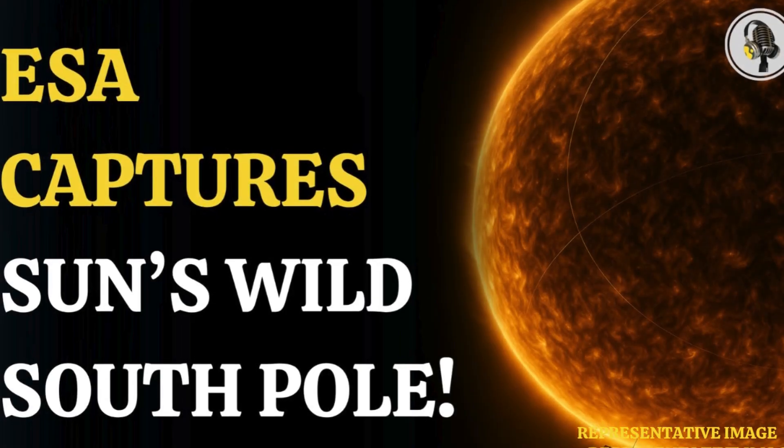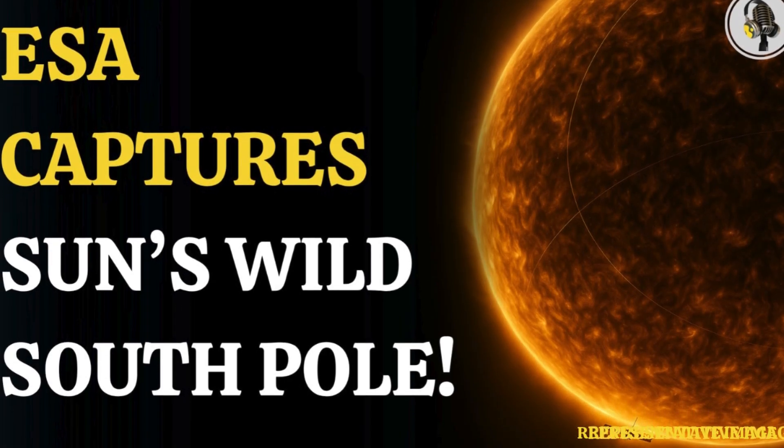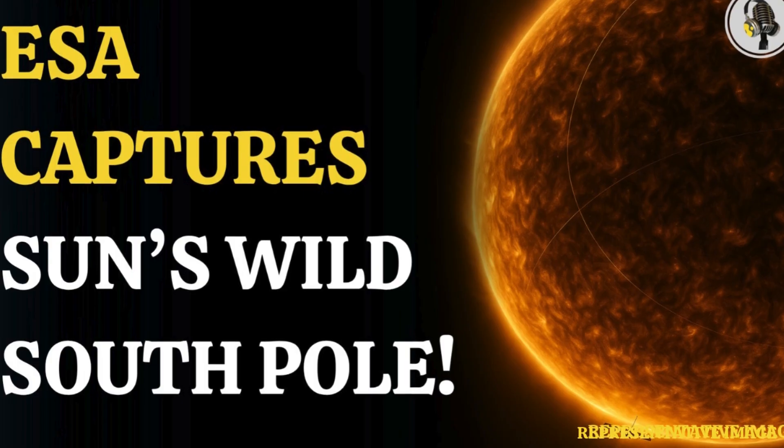Welcome listeners to the We On podcast. Today we're diving into something pretty amazing: getting a completely new look at our sun, specifically its poles.